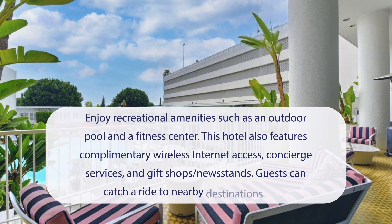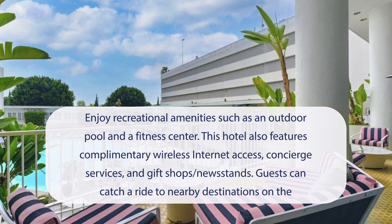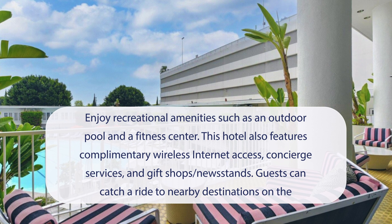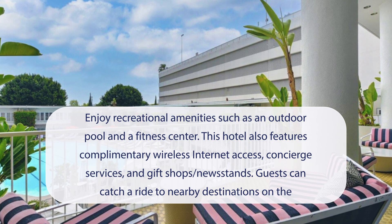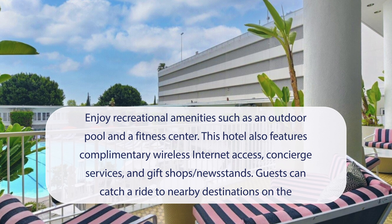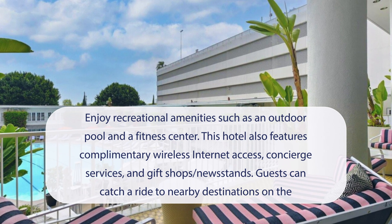At the Beverly Hilton Hotel, you can enjoy recreational amenities such as an outdoor pool and a fitness center. This hotel also features complimentary wireless internet access, concierge services, and gift shops and newsstands. Guests can catch a ride to nearby destinations on the complimentary area shuttle.